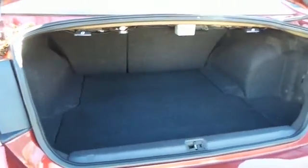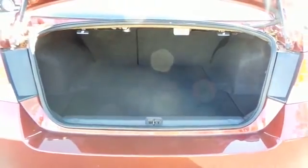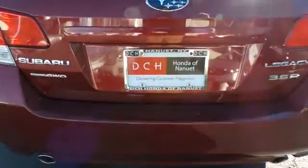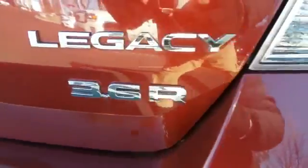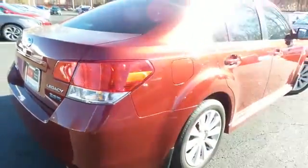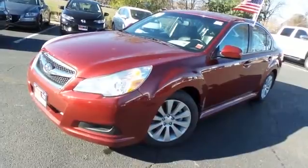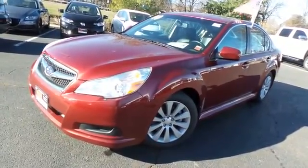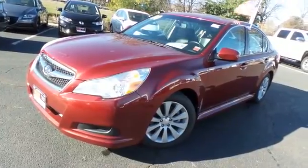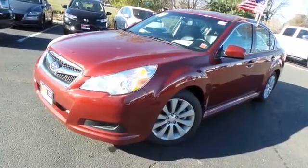This Legacy offers a large trunk space. Come down to Honda of Nanuet today and test drive this beautiful fuel-efficient 2010 DCH quality assured Subaru Legacy 3.6R with symmetrical all-wheel drive and only 95,000 miles.